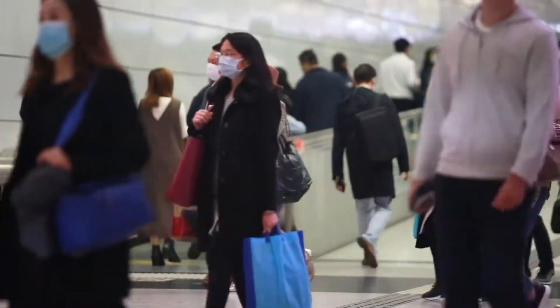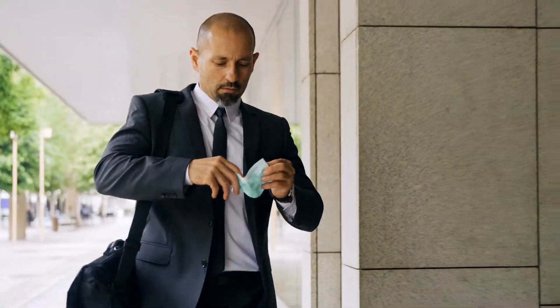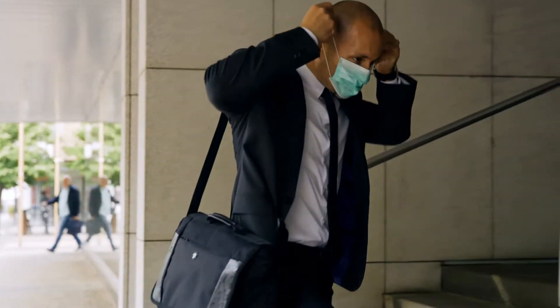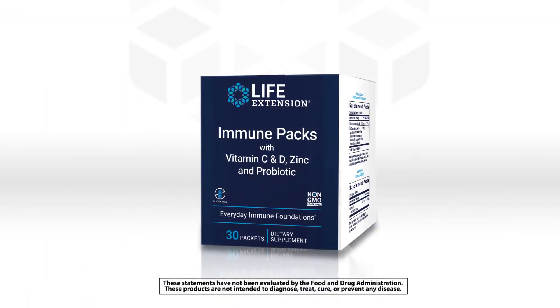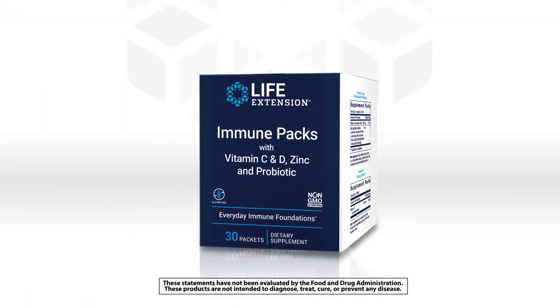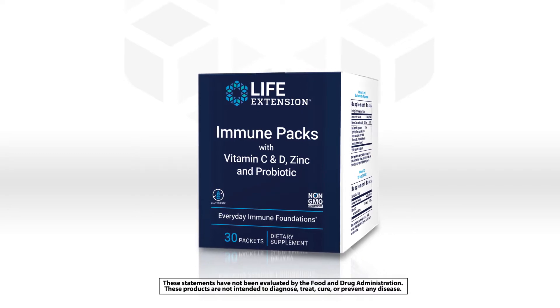Let's face it, we live in a world where reinforcing our immune health isn't an option, it's a priority. But with all of the moving parts of the immune system, you also need comprehensive support. Our experts answered that need with our immune packs with vitamin C and D, zinc, and probiotic.